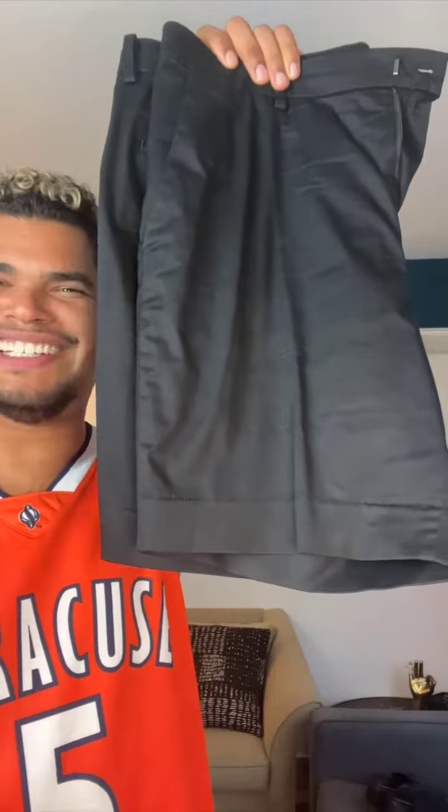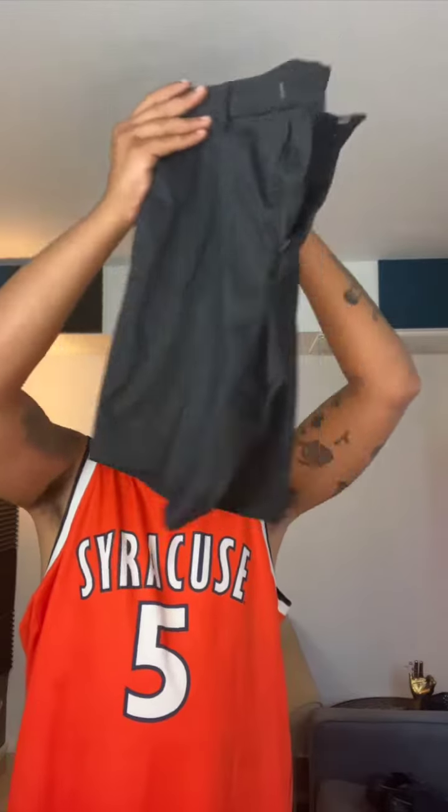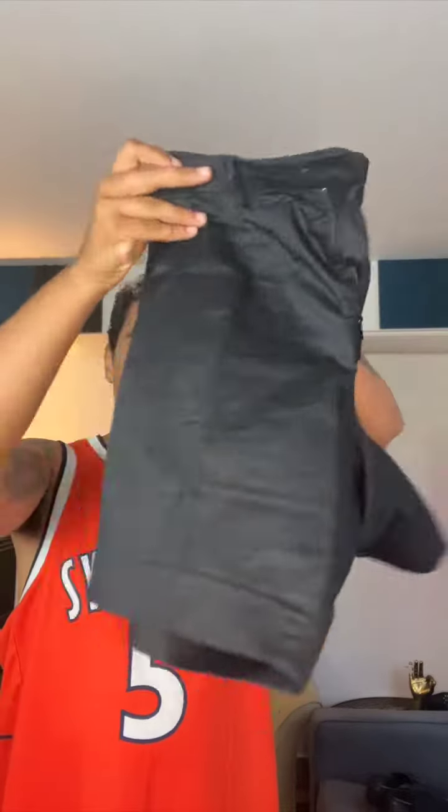Then we have these performance chinos from UniGlo. I got these a size large with a two inch hem. They're a little wrinkled because obviously I was out the night before wearing them.